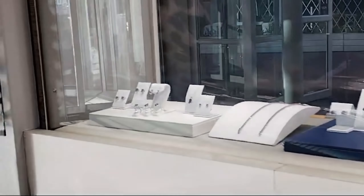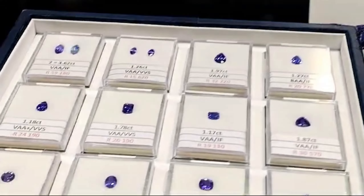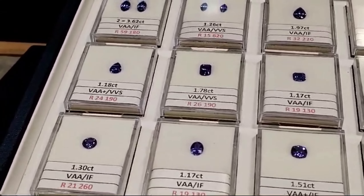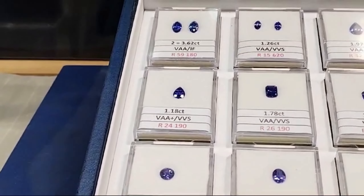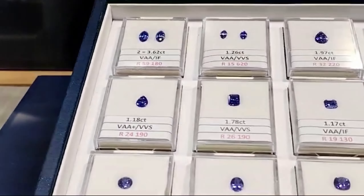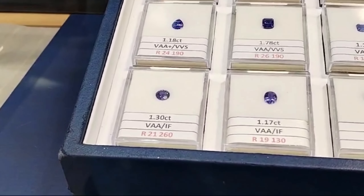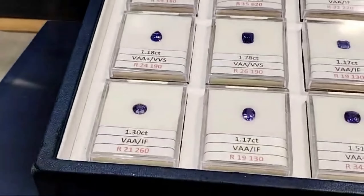I was taking a walk at the waterfront here in Cape Town, and I came across this Tanzanite shop. It reminded me of the fact that Tanzanite is a rare stone that can only be found in Tanzania.